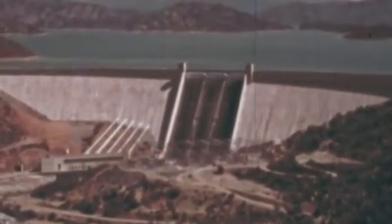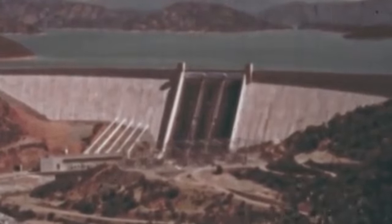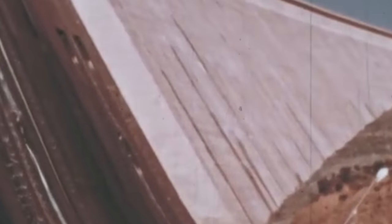In most cases, when a dam is built, the vast area flooded with water is stripped barren of any signs of human life. Homes are demolished, roads are ripped up, and graves are exhumed.